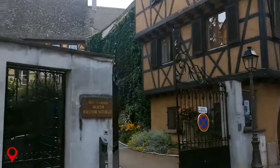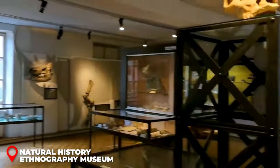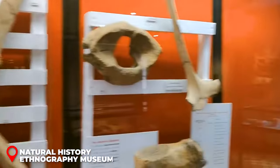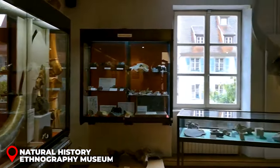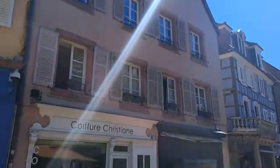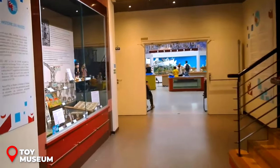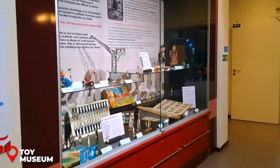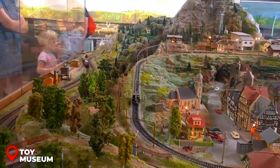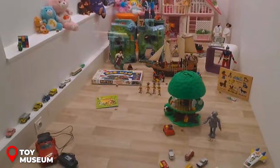For the curious minds, the Natural History and Ethnography Museum is a wonderland. Imagine a place that's been collecting cool stuff for over 150 years — from stuffed animals to shiny minerals and even rare fossils. It's like a mini globetrotting adventure right here in Colmar. And for those young at heart, the Colmar Toy Museum is where the fun's at. Three floors packed with over a thousand toys, from vintage small trains and robots to cuddly stuffed animals — it's like a nostalgic trip down memory lane.